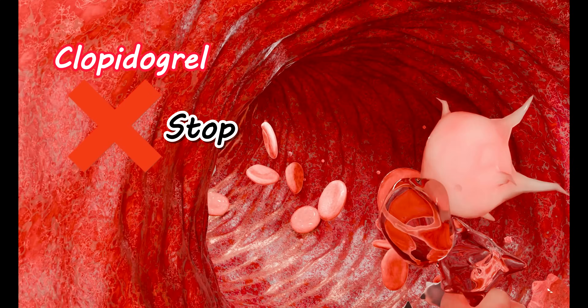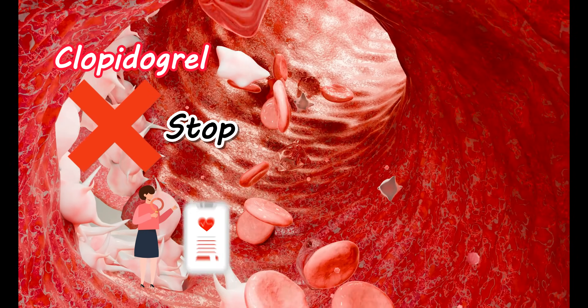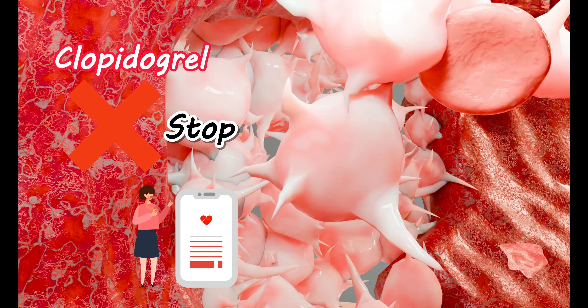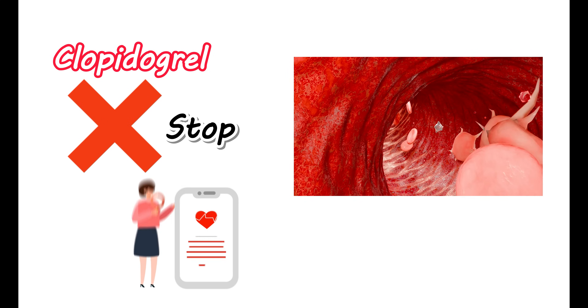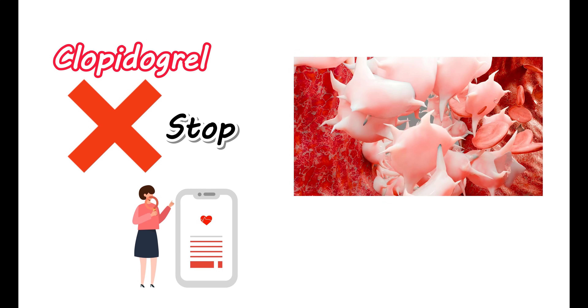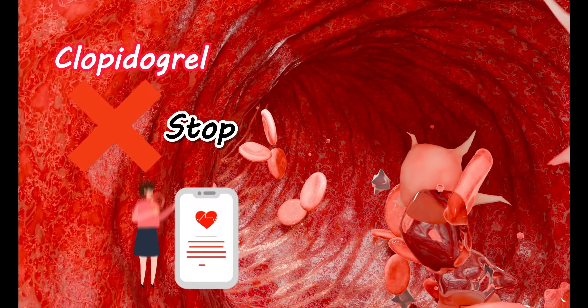Premature stopping of therapy may result in stent thrombosis. This may affect your heart and produce either fatal or non-fatal myocardial infarction. Therefore, clopidogrel should be completely used for the duration that is prescribed. In case it is to be temporarily discontinued, it should be restarted as early as possible to prevent its fatal effect on thrombosis.